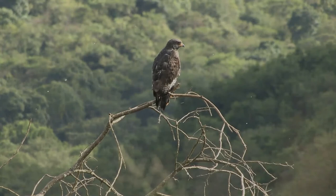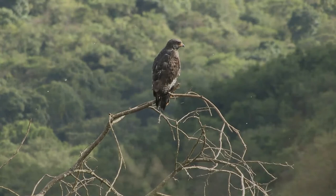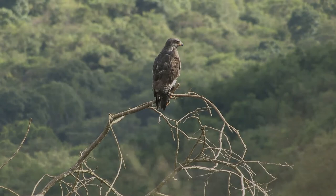Its prey is mostly reptiles, mainly snakes, but also some lizards. Sometimes they become entangled with larger snakes and battle on the ground.